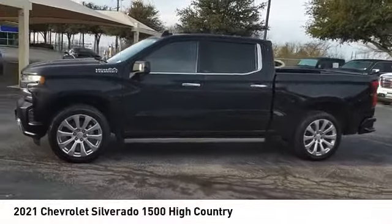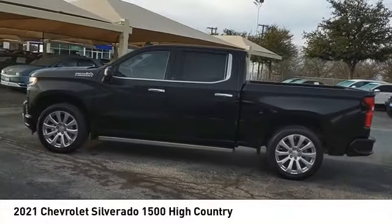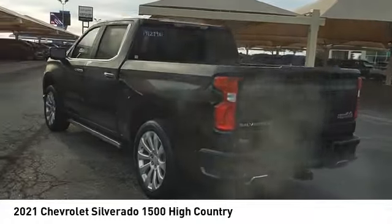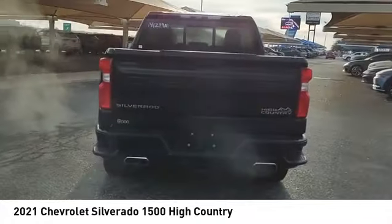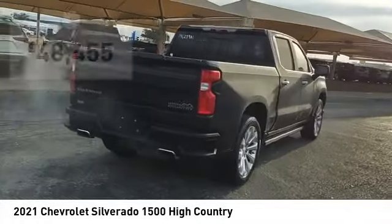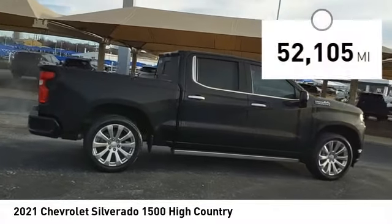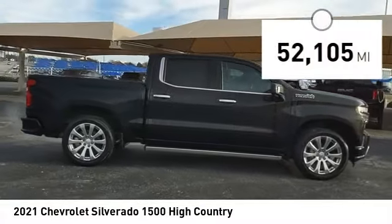Stop by and take a look at the 2021 Silverado 1500. The Chevy Silverado 1500 has the lowest cost of ownership of any full-size pickup and is priced below $50,000. This vehicle has less than 55,000 miles.